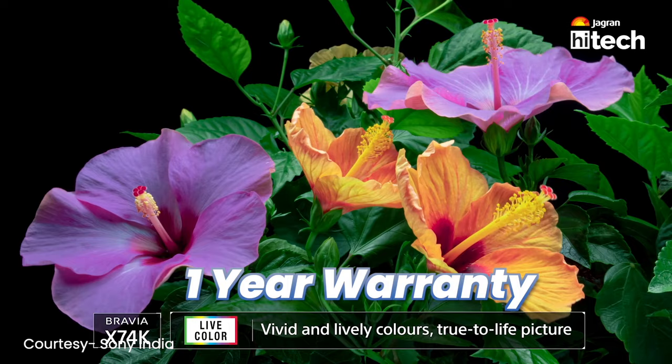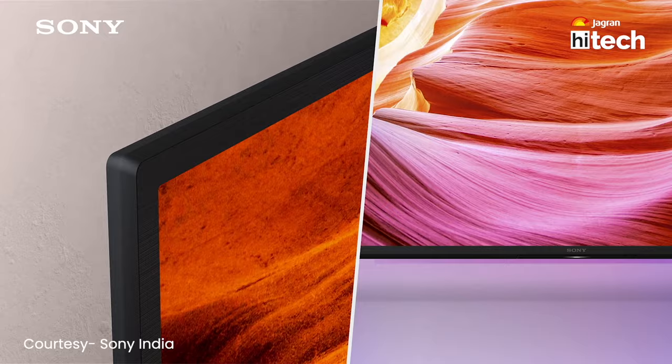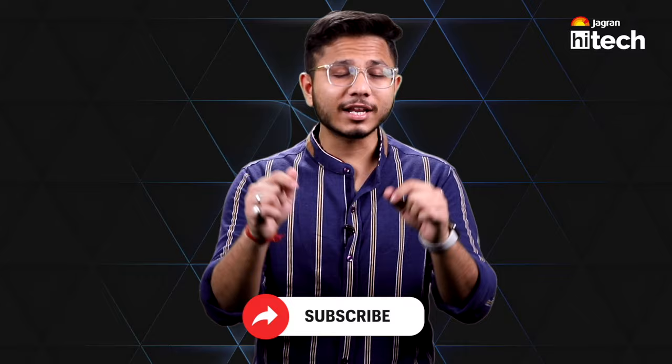These are the best 5 premium-looking smart TVs under Rs. 50,000. If you like a TV from this list, please comment and tell me. Personally, I like this smart TV because I get everything I want, but the Sony is also a very good choice. Let's see which one you like — please comment and let me know. I'll see you in the next video. Subscribe to Jagran Hitech, because you will see this list first on Jagran Hitech.